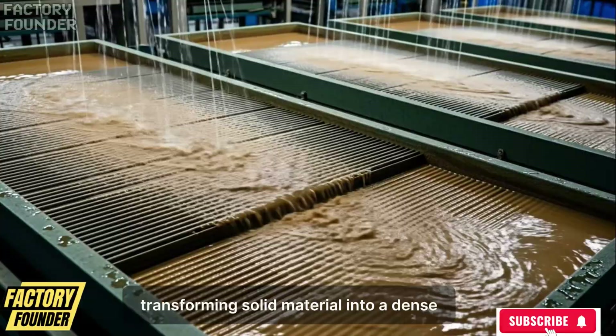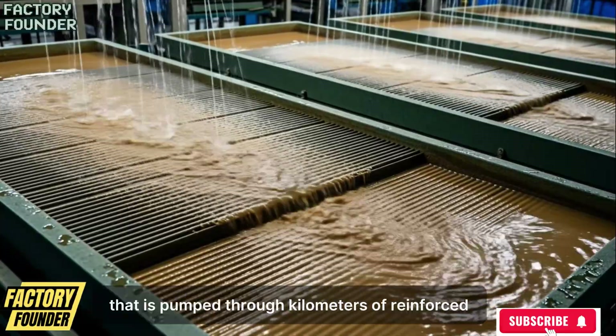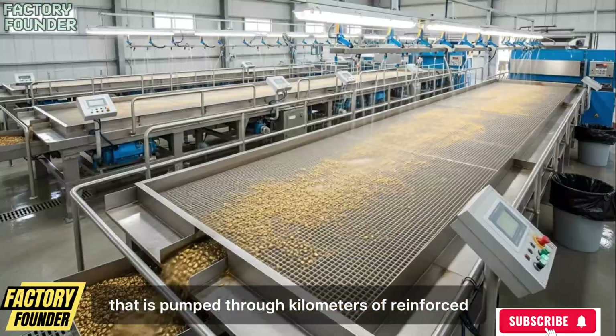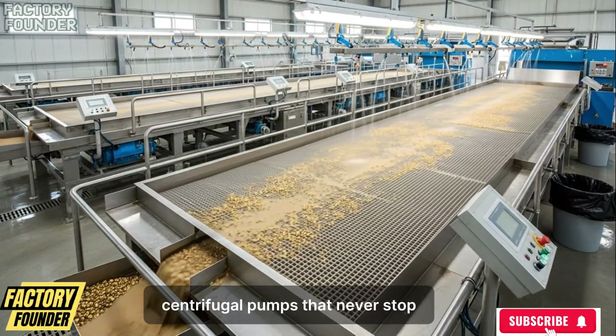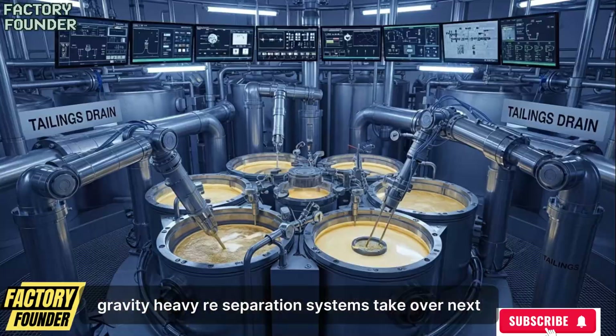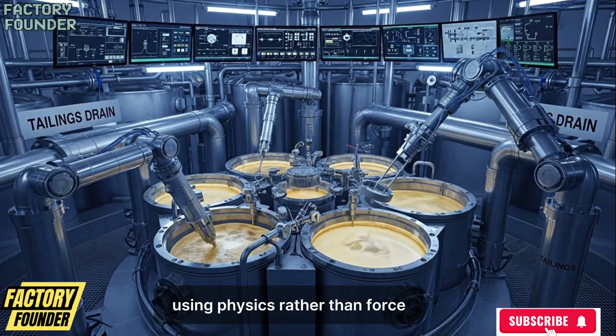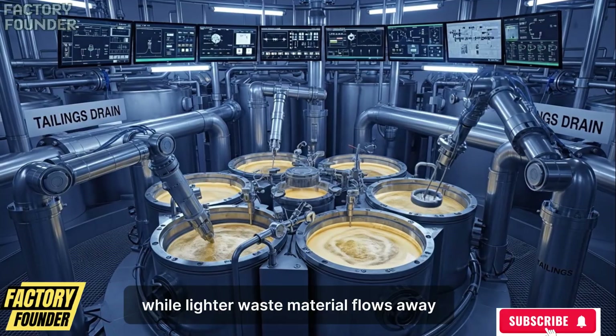Water is added continuously, transforming solid material into a dense flowing mixture that is pumped through kilometers of reinforced steel pipelines driven by high-pressure centrifugal pumps that never stop. Gravity debris separation systems take over next, using physics rather than force, allowing heavier gold particles to settle while lighter waste material flows away.